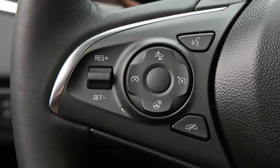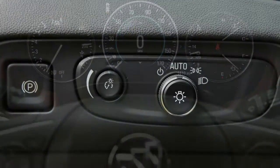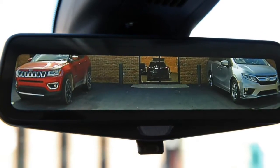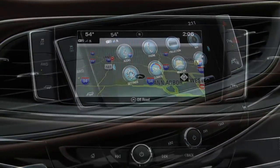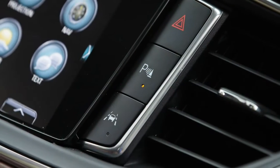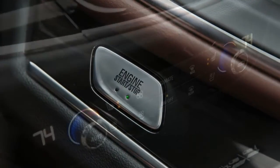Ride, handling, and steering: a well-damped suspension helps the Enclave hide its mass, but it never feels as athletic as the Audi Q7. Instead, it trades on comfort with a smooth, luxurious ride, gliding over pockmarked asphalt and barely registering harsher impacts. The steering provides an appropriate amount of feedback for a crossover, responds relatively crisply, and is nicely weighted.